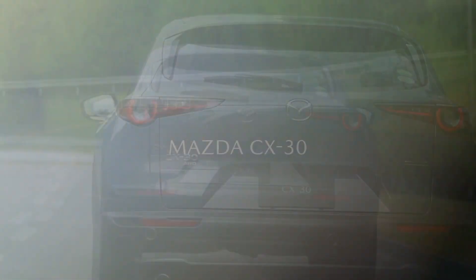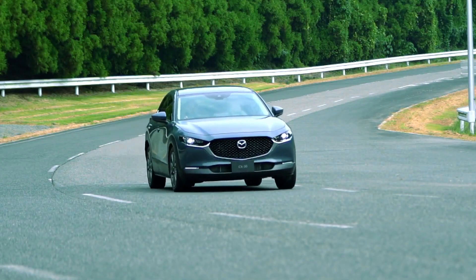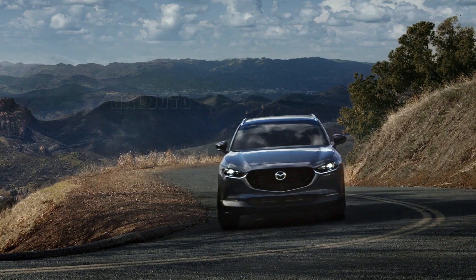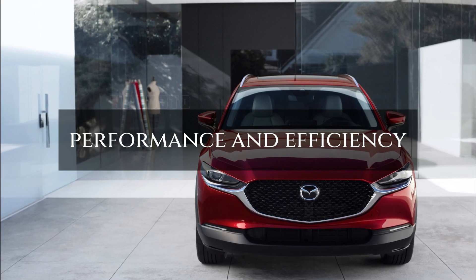Hello everyone, welcome to our channel HalloOdo. We have good news: all 2023 CX-30 models have been updated. The naturally aspirated 2.5L Skyactiv-G engine has been improved in both performance and efficiency.